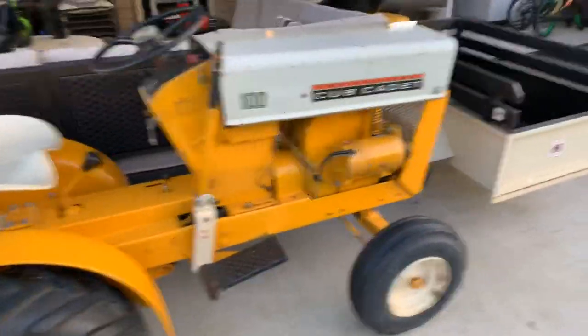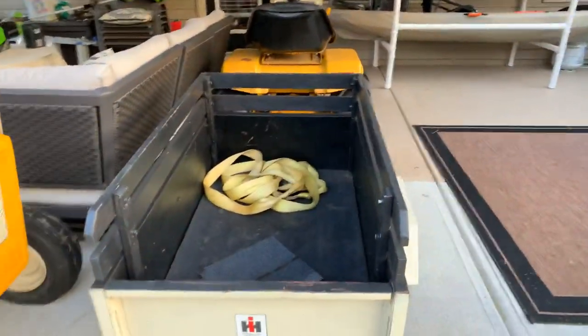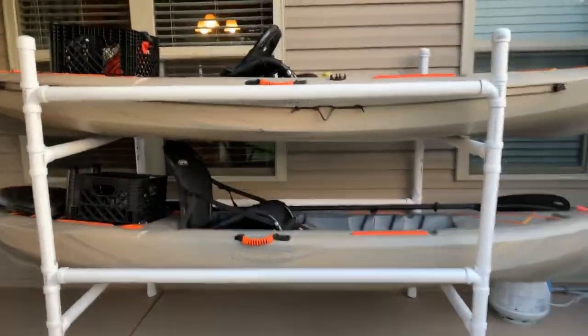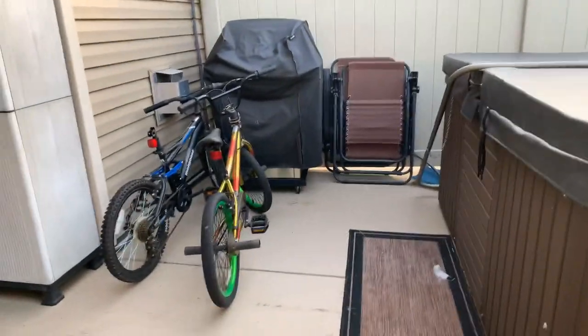Got my dad's cup cadet, got my dad's other cup cadet. This is the locker room. There's the kayaks right there, and there's the spare room right there.